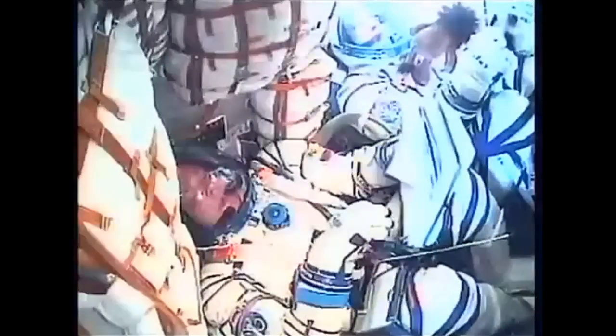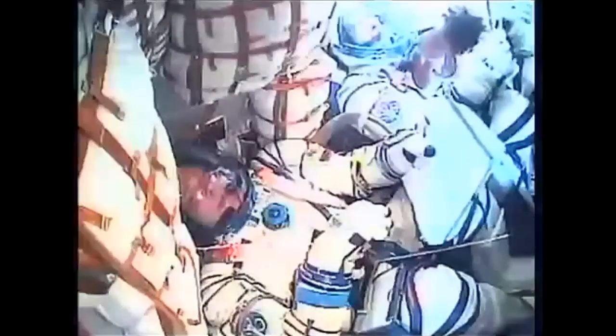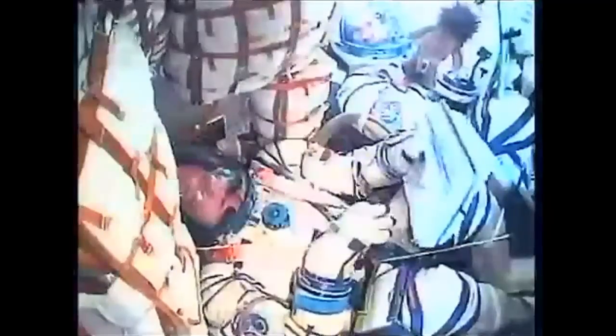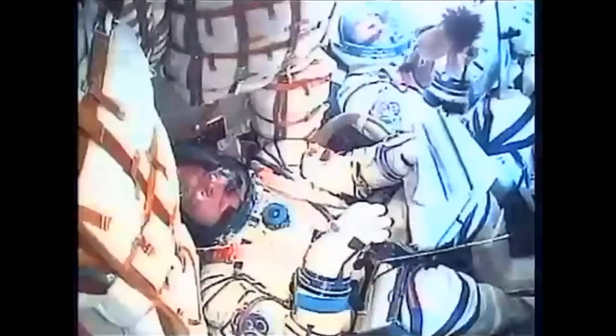About 30 seconds from now we should be hearing confirmation of the escape tower and launch shroud jettison. Coming up on the three-minute mark into the flight, the Soyuz traveling at a speed of 4,700 miles an hour.